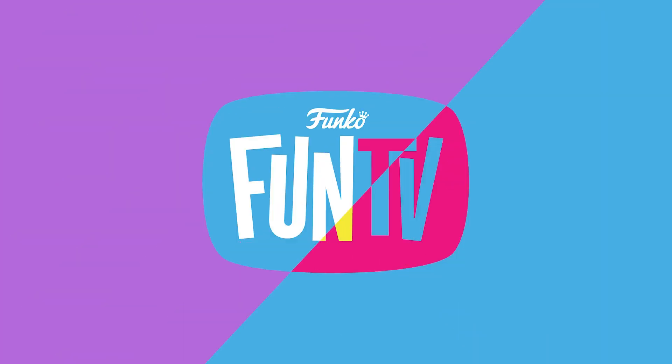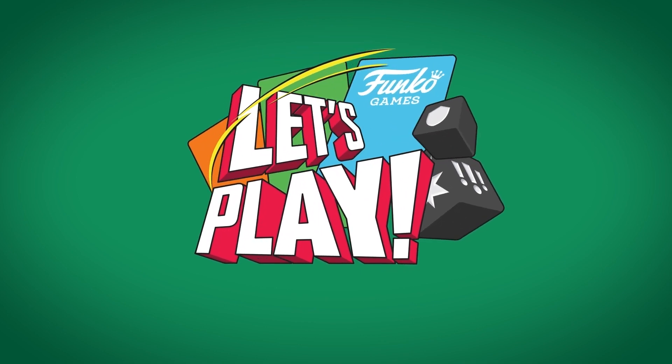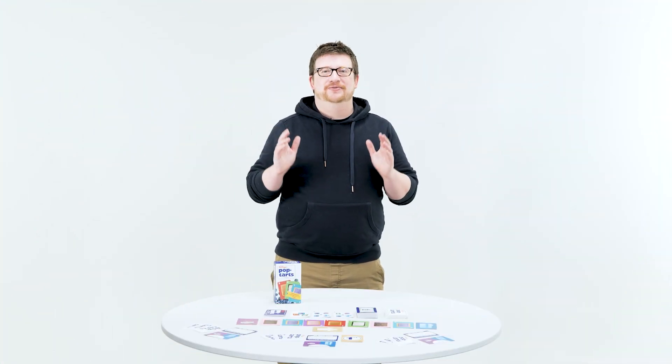Funko Fun TV! Let's Play Funko Games! Hello gamers, and welcome to this week's episode of Let's Play Funko Games.